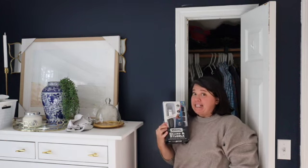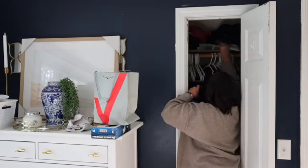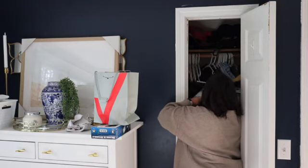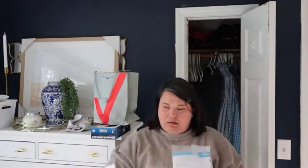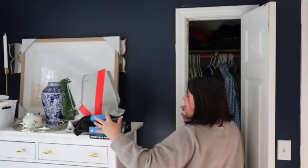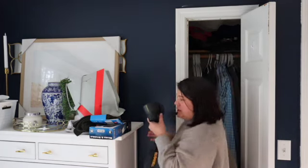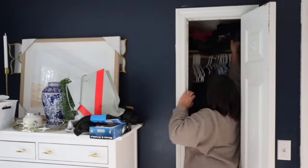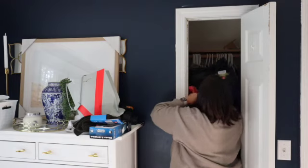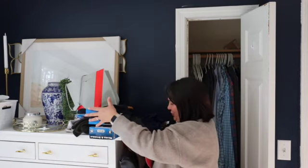I think that he got this last Christmas and he probably didn't even know it was up there, so I'm going to put this in the bathroom. Probably got these last Christmas too — he didn't get them this Christmas. Oculars. It's like Christmas all over again — this is literally stuff from last Christmas. That is crazy.